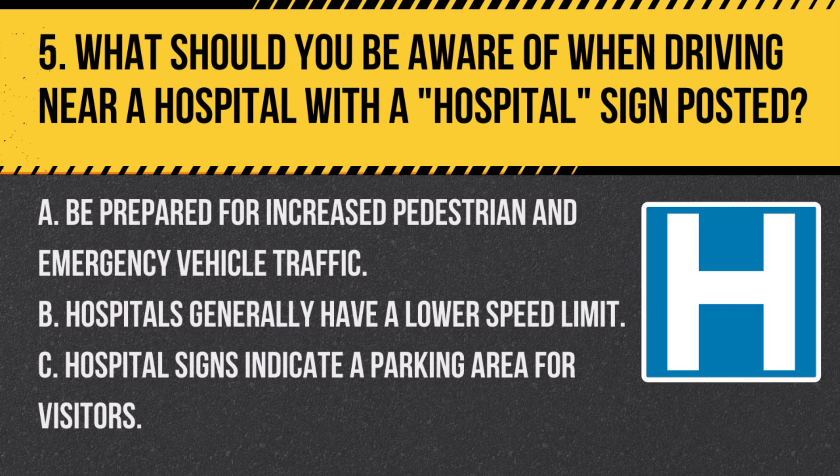Question 5. What should you be aware of when driving near a hospital with a hospital sign posted? A. Be prepared for increased pedestrian and emergency vehicle traffic. B. Hospitals generally have a lower speed limit. C. Hospital signs indicate a parking area for visitors. Answer A. Be prepared for increased pedestrian and emergency vehicle traffic. Near hospitals, expect more pedestrians and frequent entry and exit of emergency vehicles.